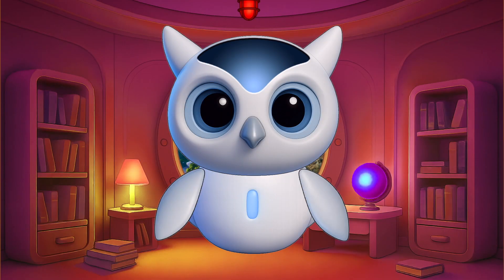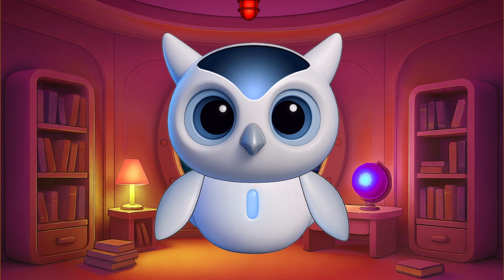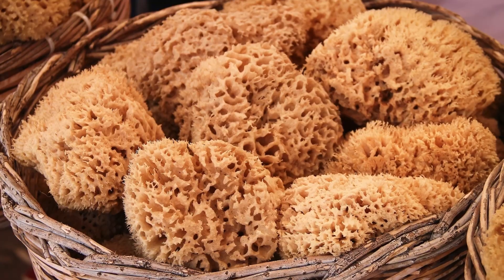People have used real sea sponges for thousands of years — for washing, painting, even makeup. And you can still buy them today in seaside towns.